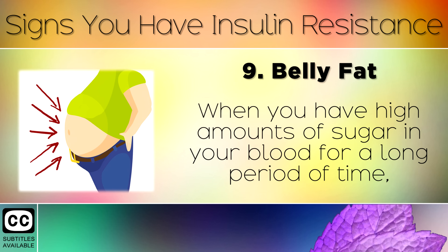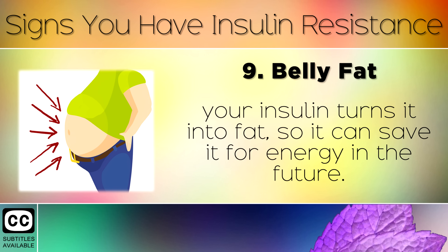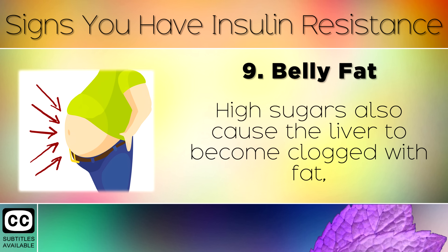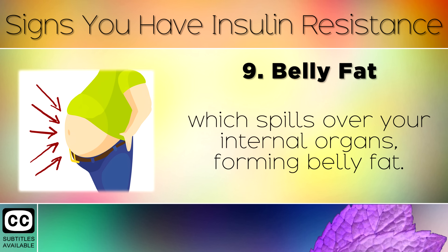Sign 9: Belly Fat. When you have high amounts of sugar in your blood for a long period of time, your insulin turns it into fat so that it can save it for energy in the future. This often causes weight gain around the stomach area. High sugars also cause the liver to become clogged with fat, which spills over into your internal organs, forming belly fat.